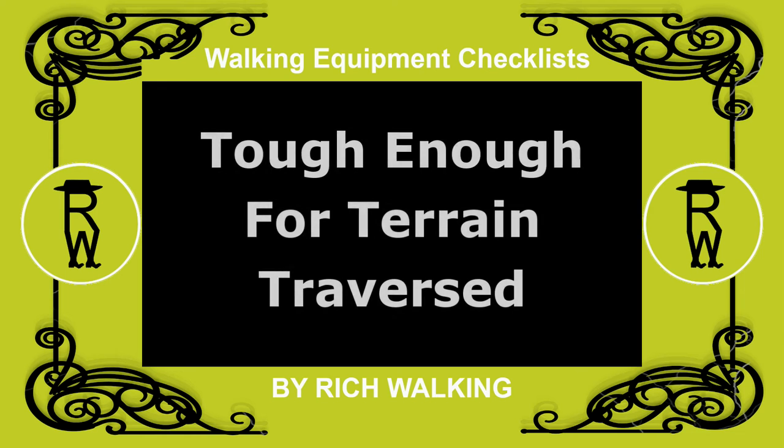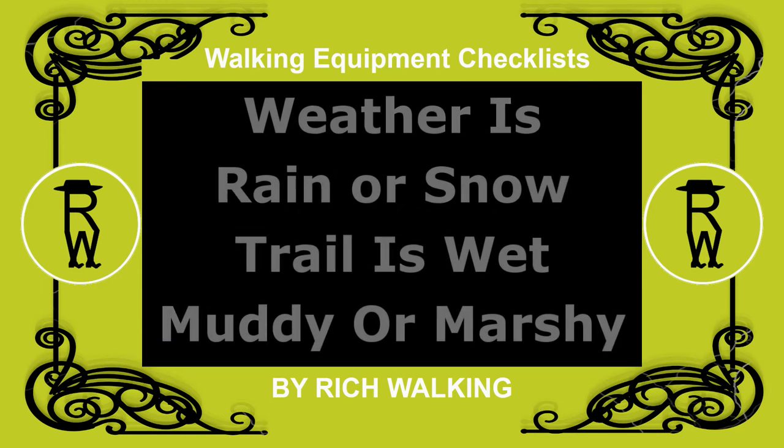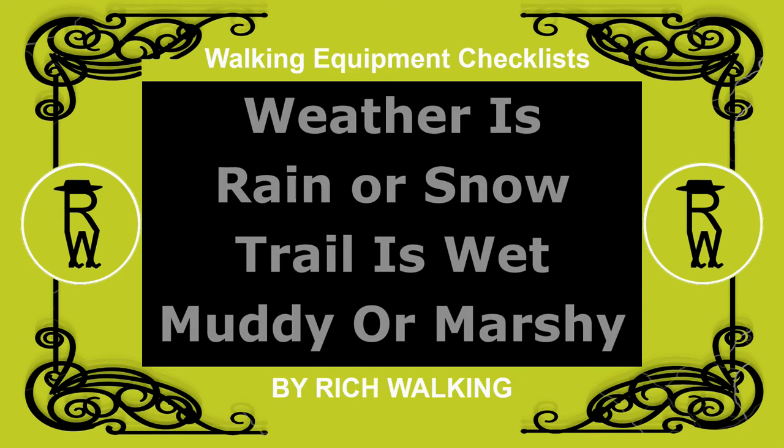These need to be tough enough for the terrain to be traversed. Waterproofing is strongly advisable, especially if the weather is likely to include rain or snow, or the trail is wet, muddy, or marshy.